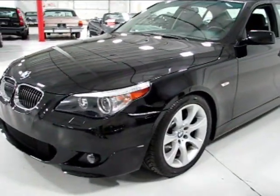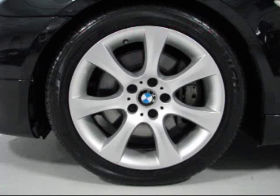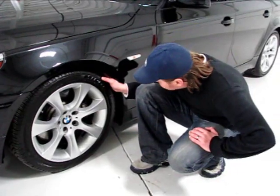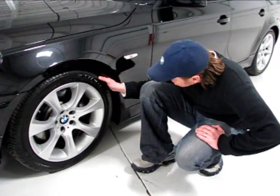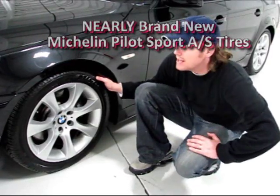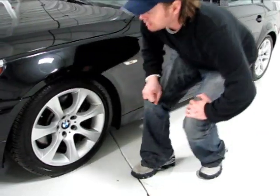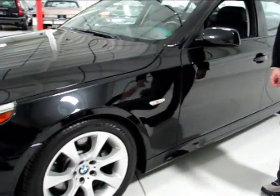Over here you're going to find the 18-inch wheel that is part of the sport package on the 550i — 245/40 ZR18s. These are nearly brand new Michelin Pilot Sport all-seasons. That is important: if you do live in the snow belt, these still are a performance tire, but the all-season rating allows you to get around in all seasons.